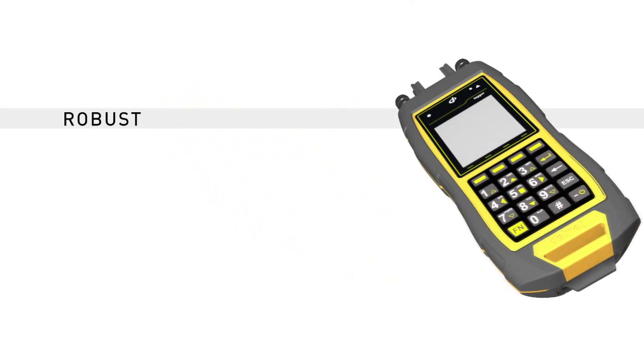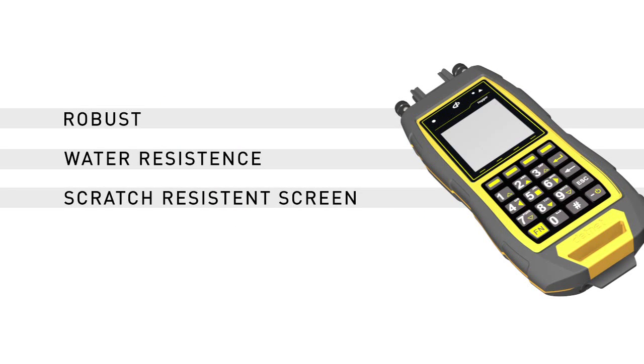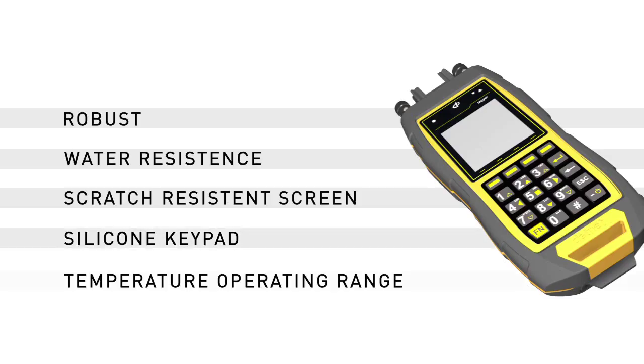The tagger has been made more robust with greater water resistance, a higher quality scratch-resistant screen, tough silicone keypad and an increased temperature operating range.